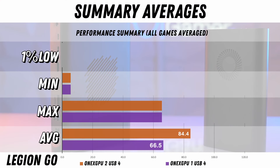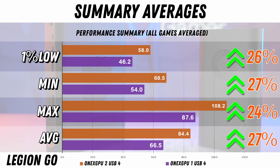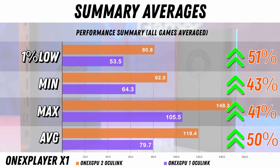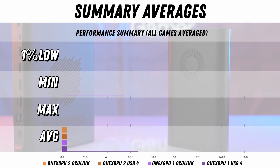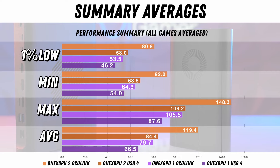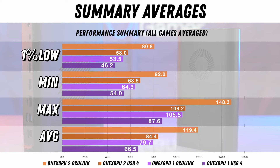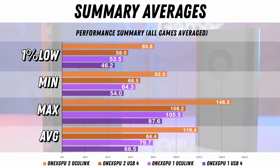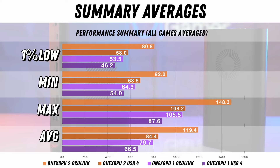Now for all the games combined and averaged, if we look at USB4, you can expect a 27% increase in the average FPS and 26% for the 1% low. For Oculink, you can expect about a 50% increase in performance between the 1xGPU1 and the 1xGPU2. This is an average of all eight games combined — let me know in the comments if you like this summary format, as it's a good way to summarize things.